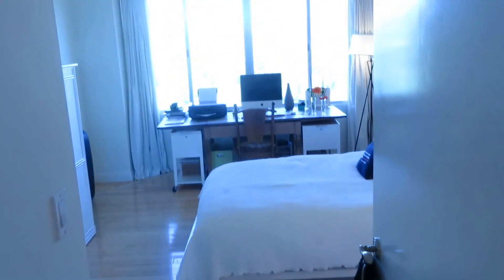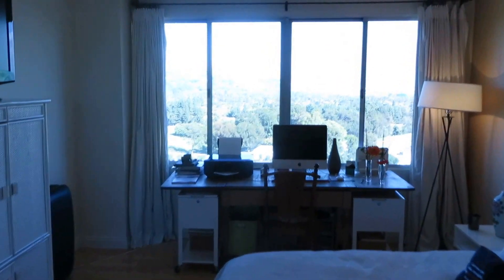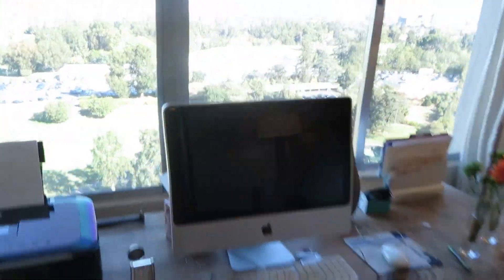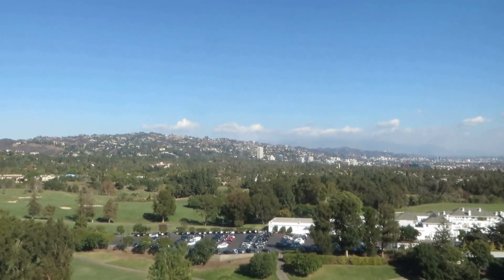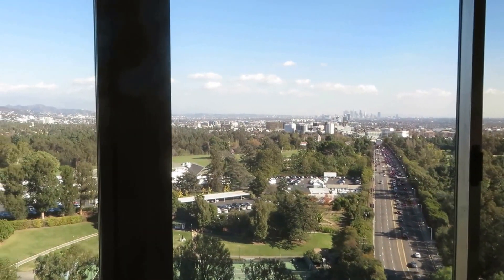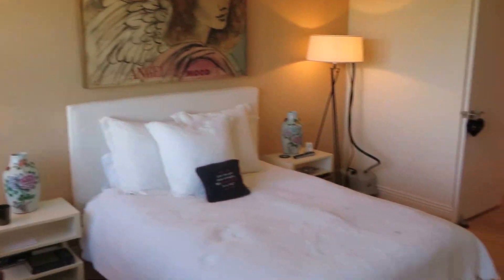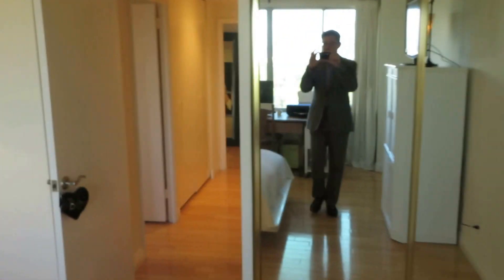This is the second bedroom — guest bedroom — also a good size. Once again you have these wonderful views. Imagine having your desk here and being able to sit and overlook the beautiful views of the hills, the country club, and also the straight shot through Wilshire Boulevard over to downtown. A double mirrored closet on this wall as well.